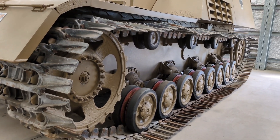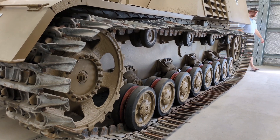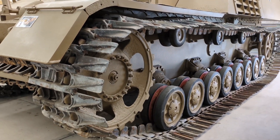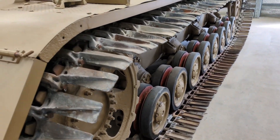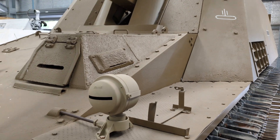Vehicles like the Wespe, which mounted a 10.5cm light field howitzer, and the Marder, which mounted in some cases a 7.5cm PaK 40 anti-tank gun, were stopgap solutions at best, and utilised obsolescent chassis such as that of the Panzerkampfwagen II. To handle vehicle mounts for heavy artillery and anti-tank guns, better solutions were required.